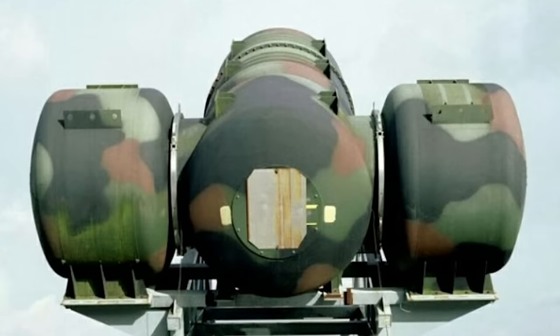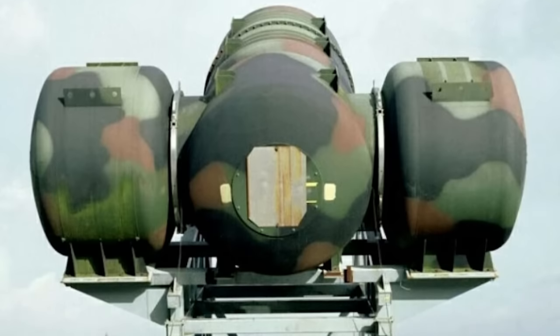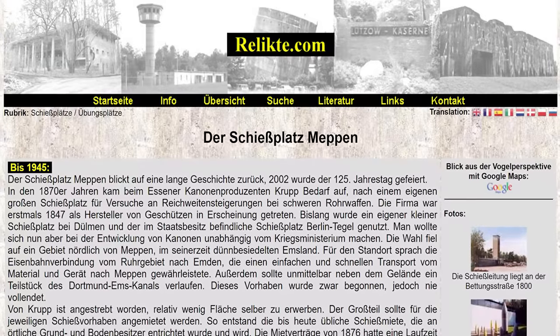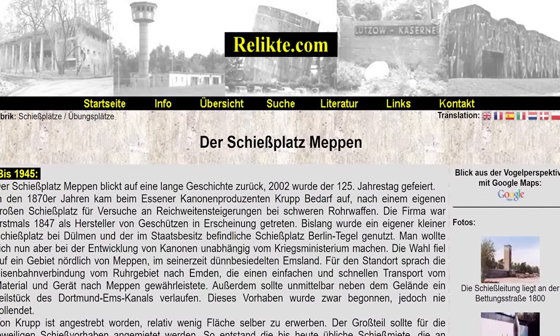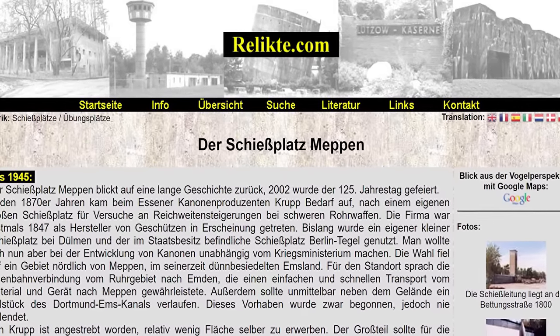Could it be that this silencer is a one-off prototype, or even a white elephant? Nevertheless, according to the German military website Relicta, this particular silencer at the Meppen testing range has been highly effective.